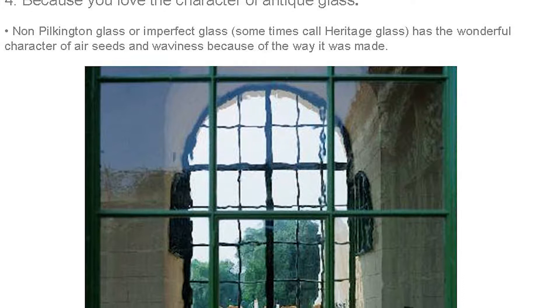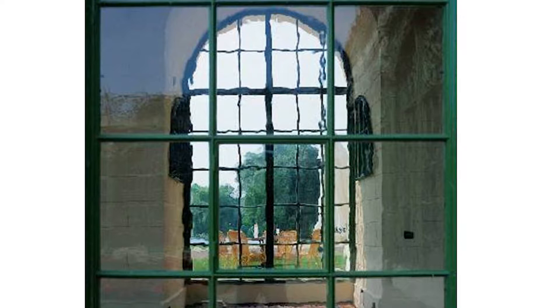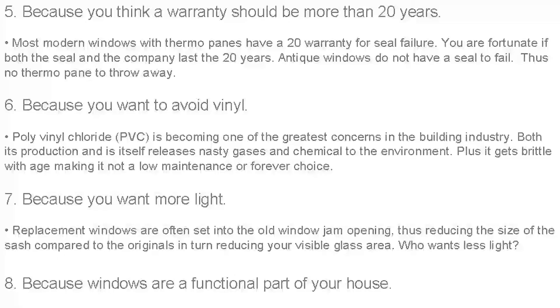Because you love the character of antique glass. Before Pilkington glass, there was what we'd call imperfect or non-Pilkington glass, sometimes called heritage glass — we used to call it crappy glass. Now they call it heritage glass and charge twice as much for it. At traditional building shows, guys are actually going through people's garbage cans, taking old window sashes, to salvage these pieces of glass.